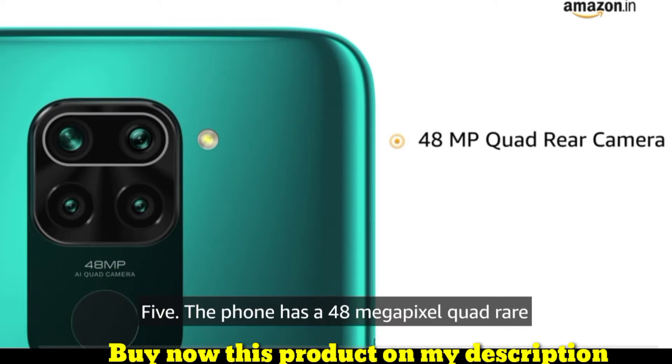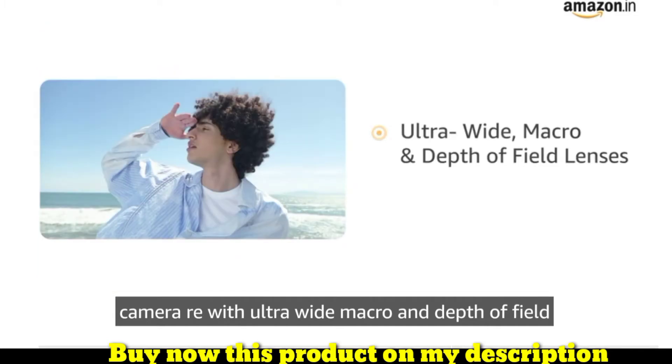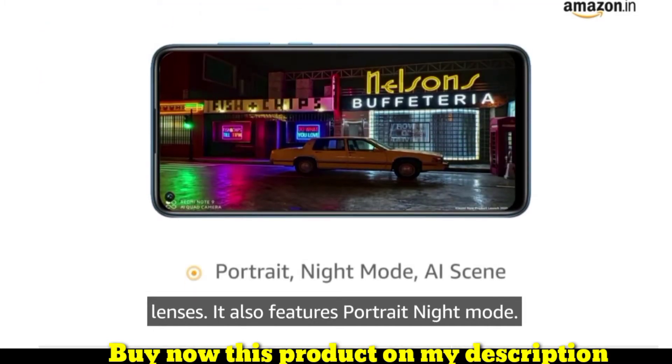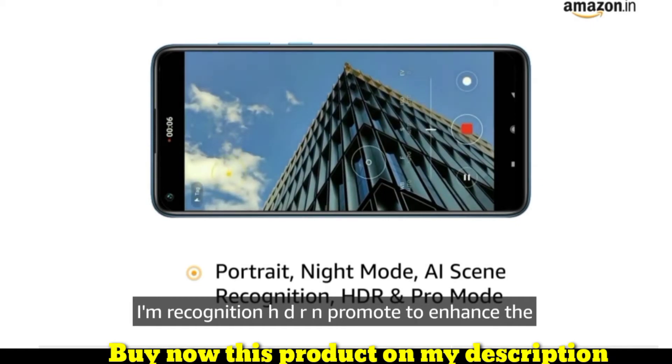The phone has a 48 megapixel quad rear camera array with ultra-wide, macro, and depth of field lenses. It also features portrait, night mode, AI scene recognition, HDR, and Pro mode.